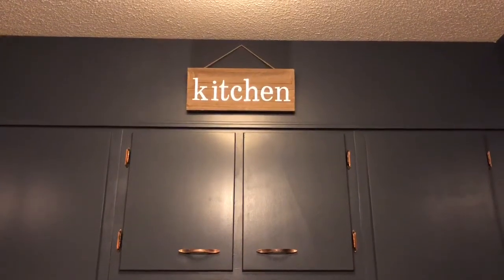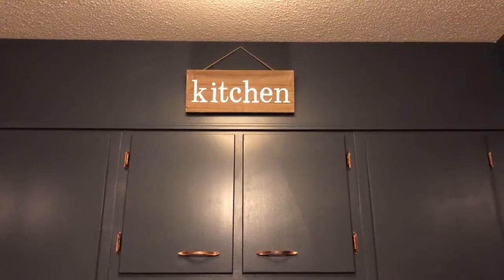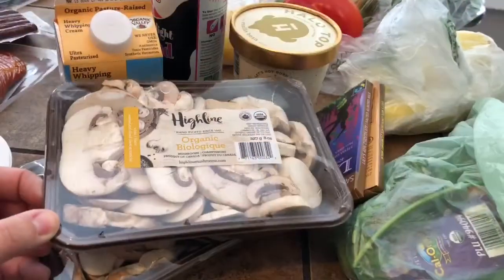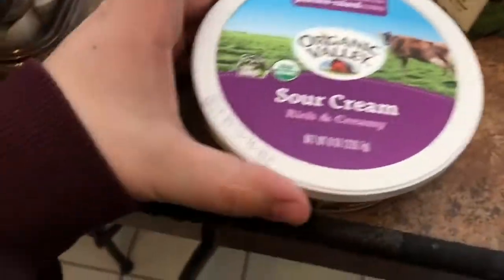We just got back from grocery shopping and I just put everything away, but I wanted to show you some new stuff that we got. We just got a fresh haul, so here is part of our Fresh Thyme haul. We got some organic mushrooms — these were two for four dollars — and we also got sour cream.